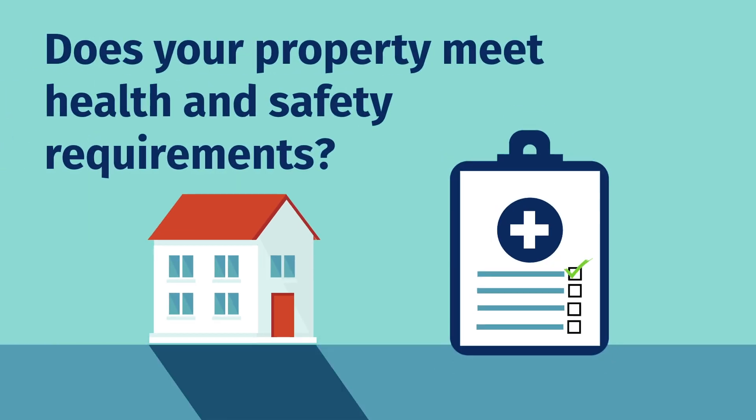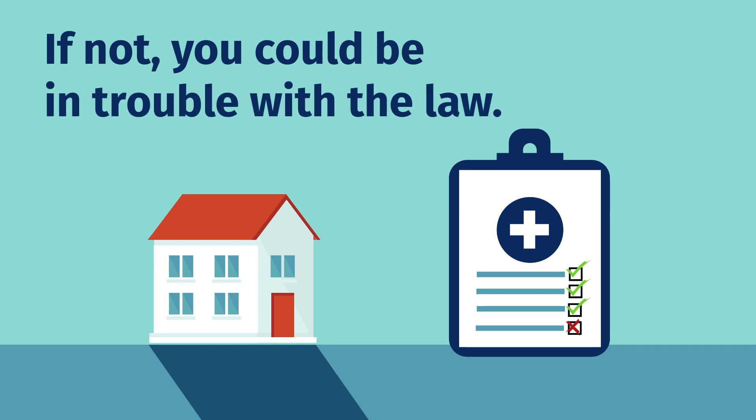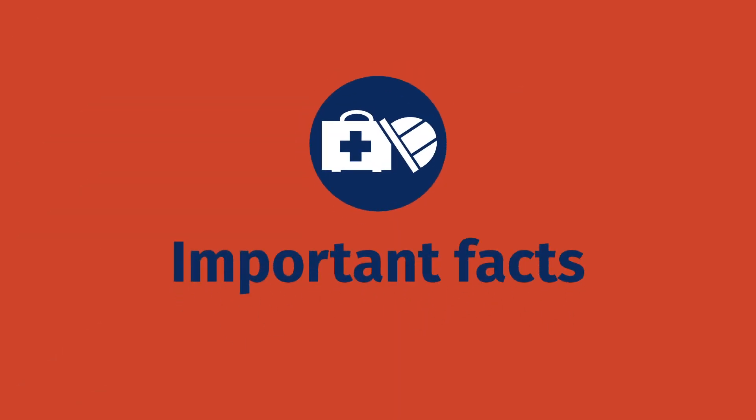Does your rental property meet New Zealand's health and safety requirements? If not, you could be in trouble with the law. Let's check some important facts. Better safe than sorry.